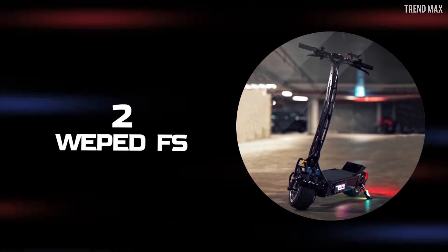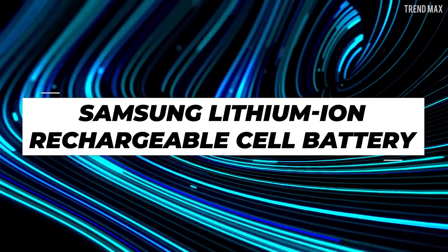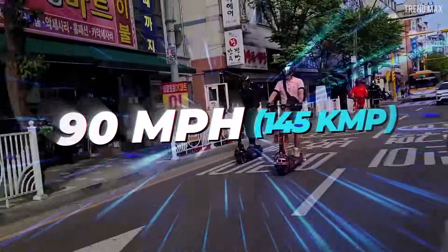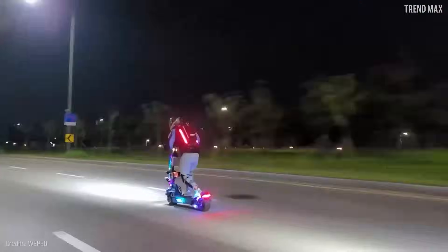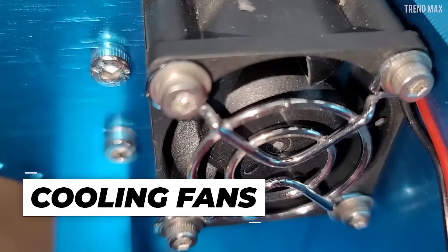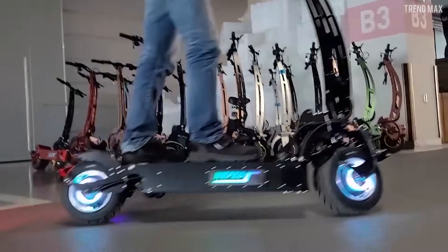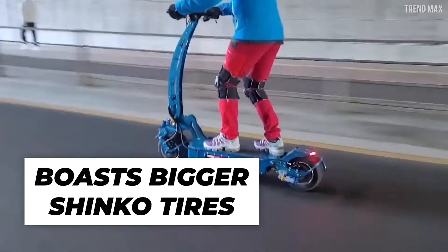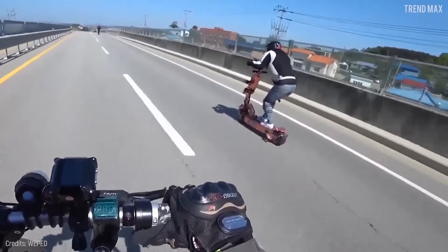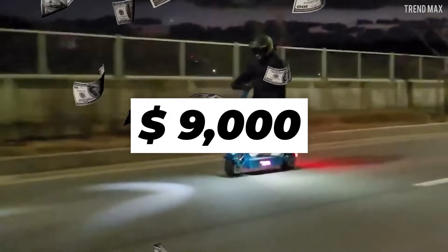Number 2: Weped FS. This one has a powerful 72-volt, 50 amp hour Samsung lithium-ion rechargeable cell battery. With two motors hitting a max power of 30,000 watts, it promises to go up to 90 miles per hour. Such speed requires not only good front and rear NUTT hydraulic disc brakes, but also cooling fans to keep the scooter from catching fire. Its reinforced frame is wider, with bigger Shinko tires for any terrain, and front and rear carbon fenders. Lighter than the SST at 123 pounds — but way more expensive at approximately $9,000.